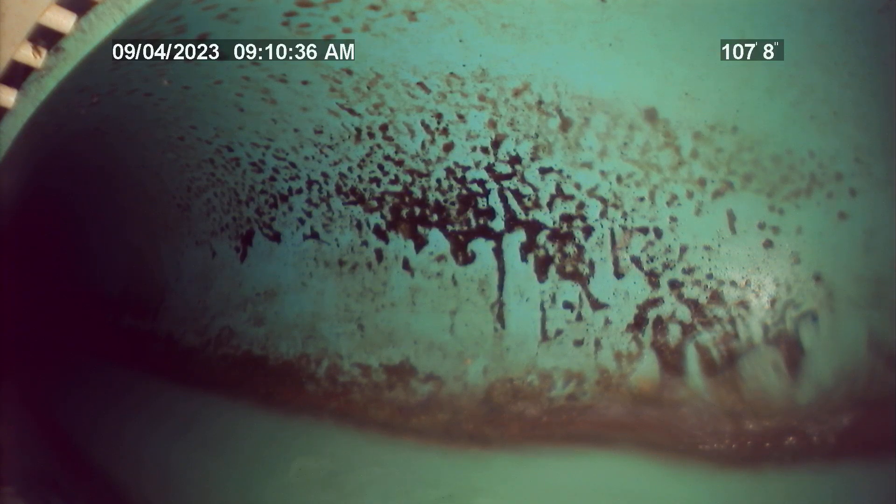Recommend having this line cleaned and reinspected every two to three years for normal line maintenance. We've got 107 feet to the top of the city main, all PVC, no major issues found during the time of inspection. Thank you.